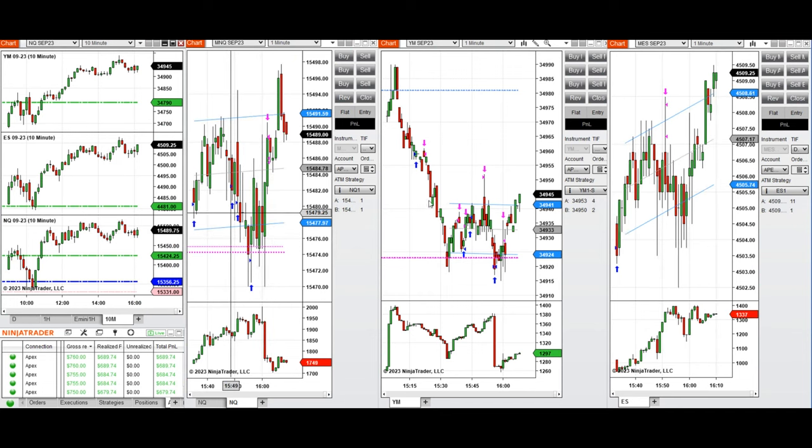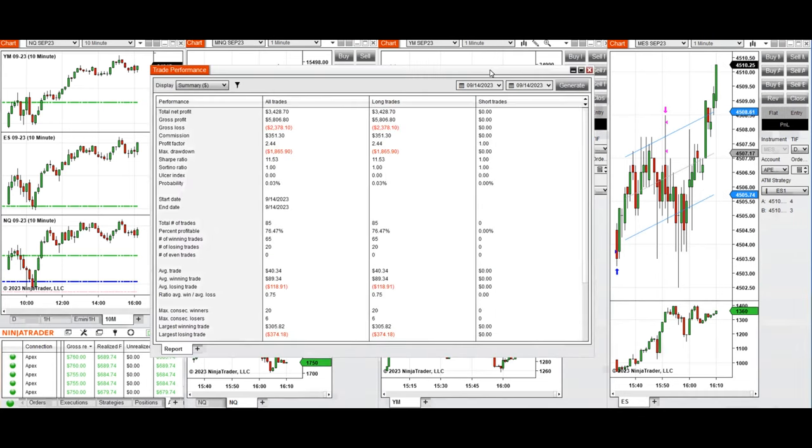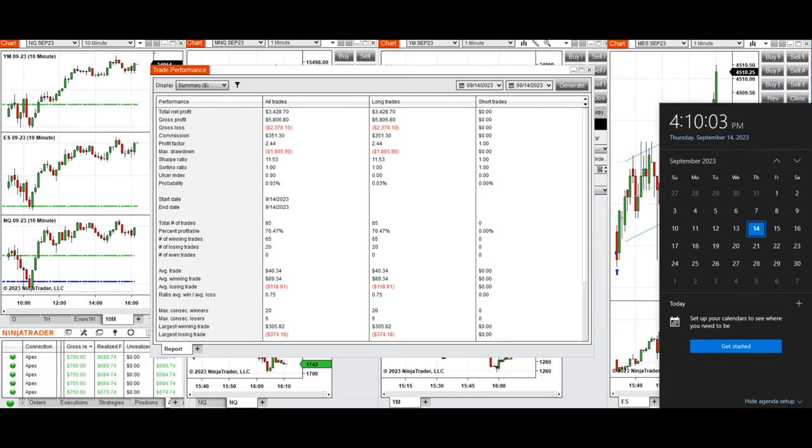I also traded Dow Jones using setup B and S&P 500 using setup T. These signals were copied by the copy trader to multiple Apex Trader Funding accounts. The result was positive — we reached a profit factor of 2.44, a 76% win rate from the long positions taken, and an average win-to-loss ratio of 0.75. The largest winning trade was $305 and the largest losing trade was $347.